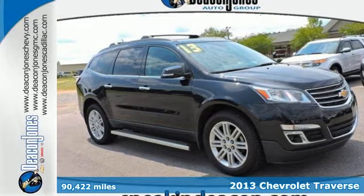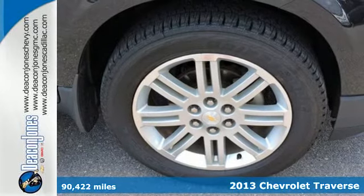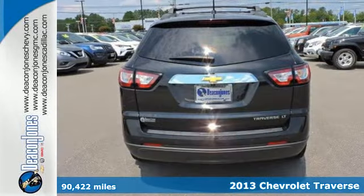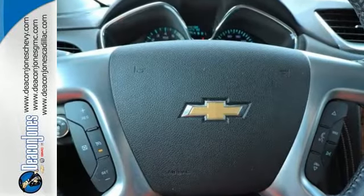Here's a 2013 Chevrolet Traverse. If you are looking for a solidly performing people mover that seats up to eight adults comfortably, hauls a ton of cargo, and won't cramp your style, this Traverse is the crossover for you.